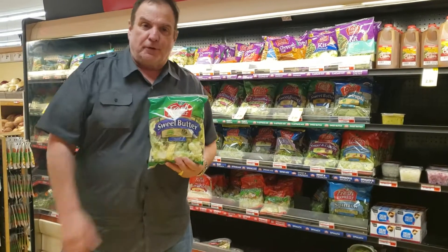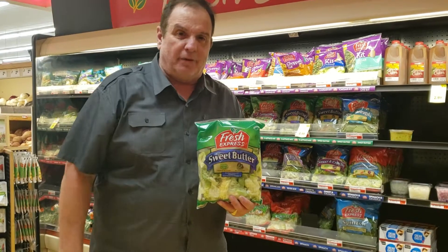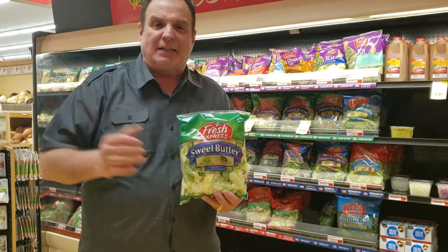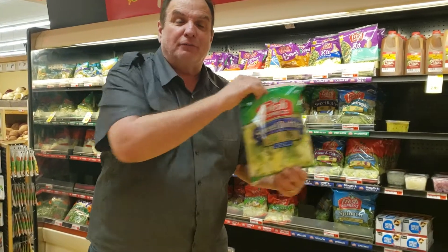Everybody likes a good salad for their dinner, but sometimes you've had a long day and you just don't feel like putting it together — chopping it up, slicing and dicing. And that's where Fresh Express comes in, chugging down that line of good taste.